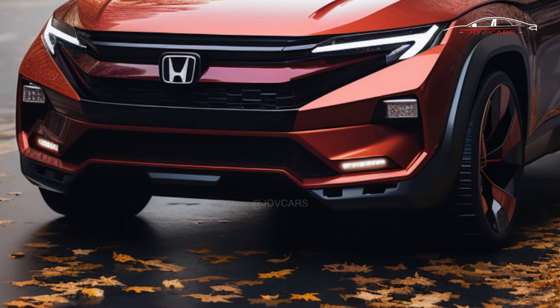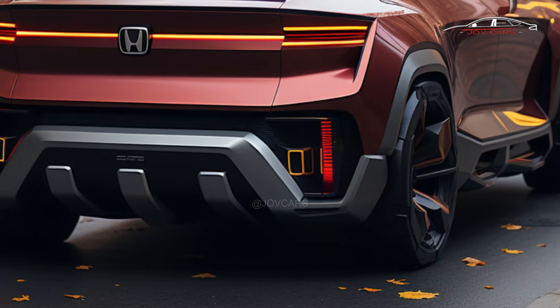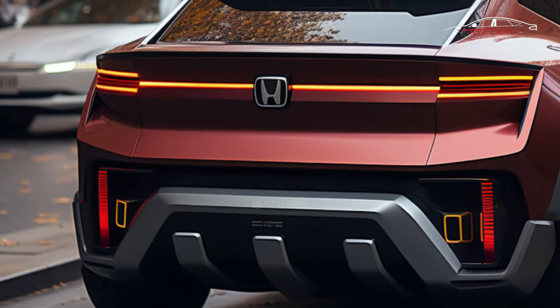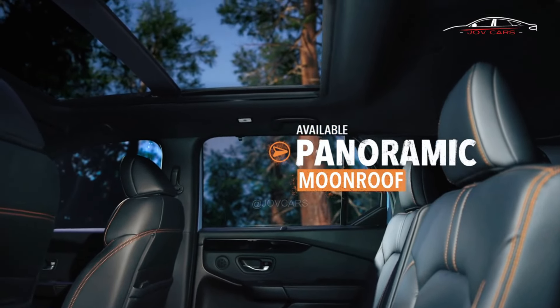It has three rows of seats and is Honda's biggest SUV. The Pilot has been around since 2003, and the latest model, which came out in 2023, is the fourth generation. We think that the 2025 Honda Pilot will still share its chassis with the 2025 Acura MDX.